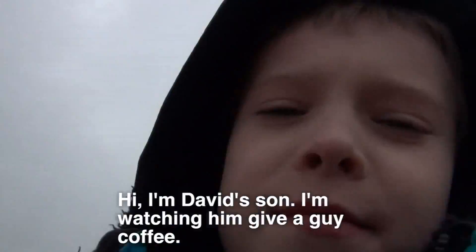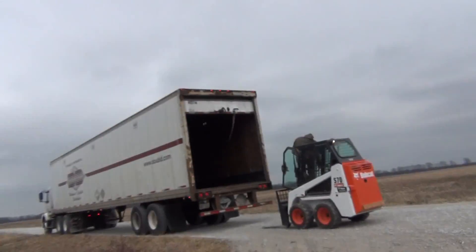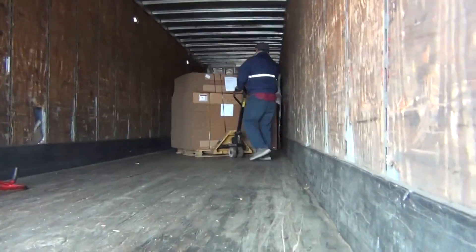Hi, I'm David. I'm giving this guy some coffee. Really unusual, huh? Put it on my website.